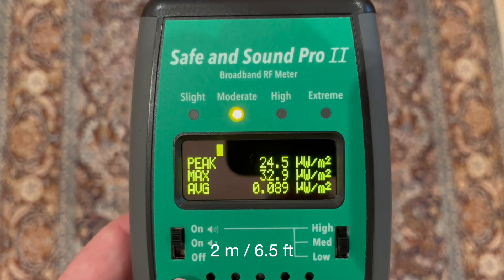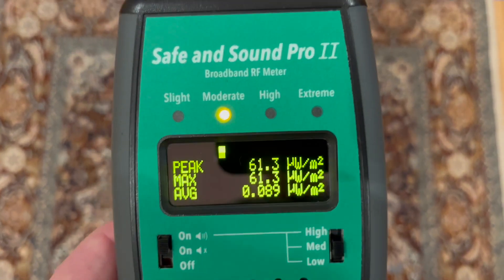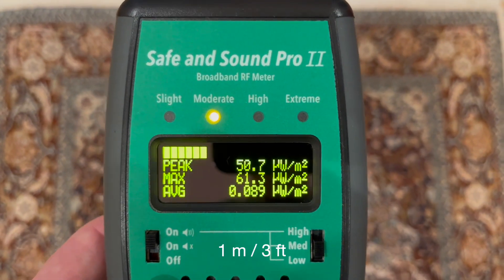At about 2 meters or 6 and a half feet, it's about 33. At about 1 meter or 3 feet, it's about 61.